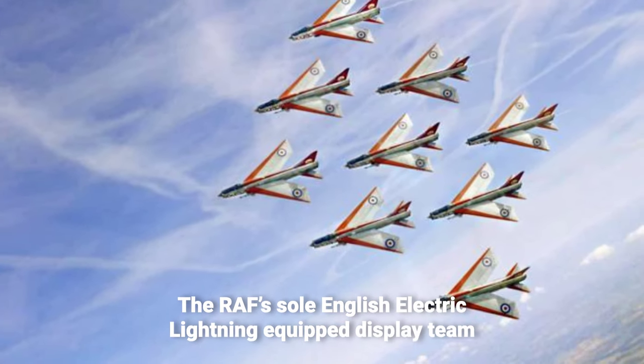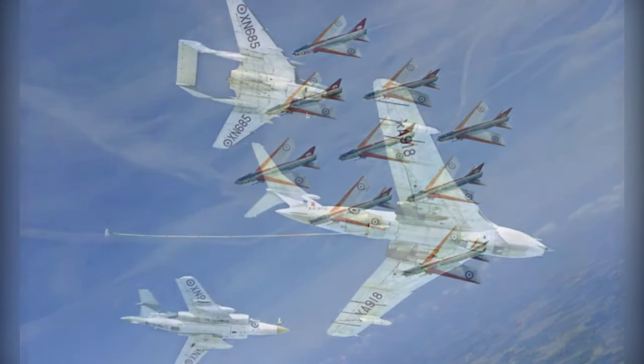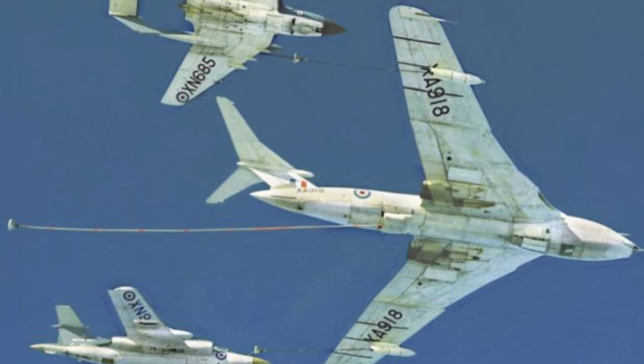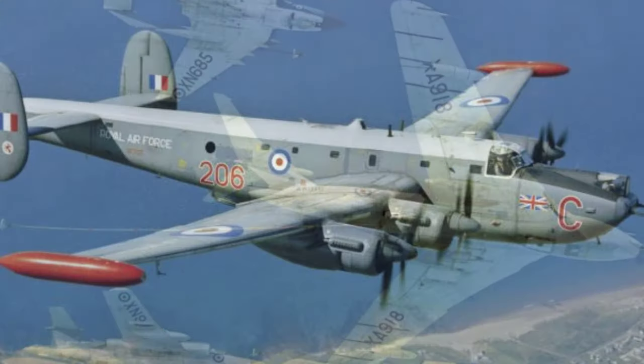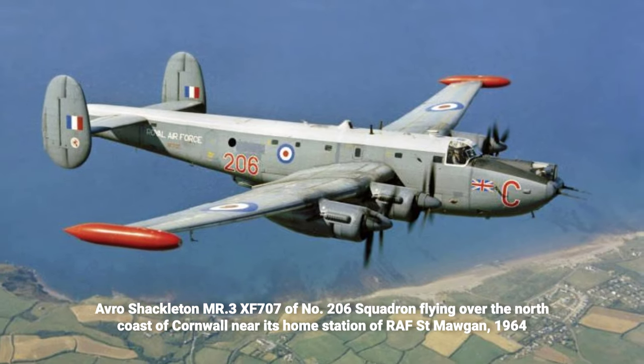The Firebirds of 56 Squadron from Royal Air Force Wattisham, led by Squadron Leader Dave Seward, are seen practicing their signature Diamond 9 formation role in 1963, equipped with the RAF's English Electric Lightning.